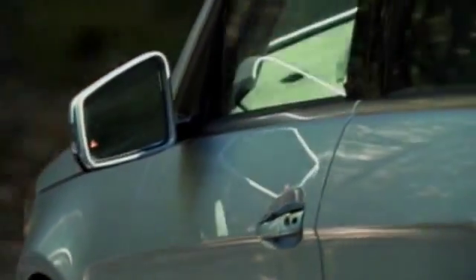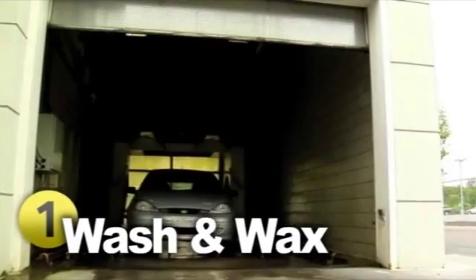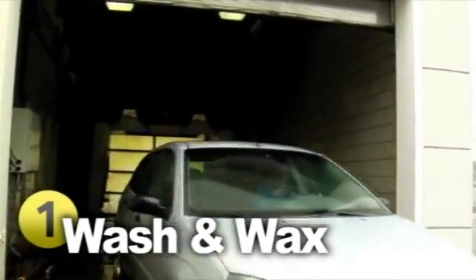Just like a book, your vehicle gets judged by the cover. Although you're enjoying the luxury from the inside, it's still important to keep the outside looking fresh and new. Something you can do easily is get your car washed, and we recommend you do this at least once a month.